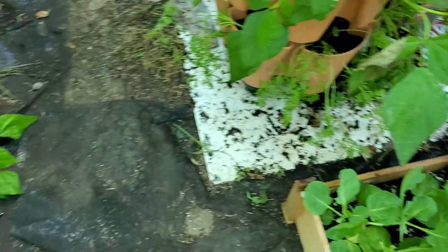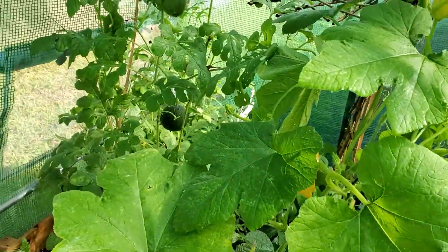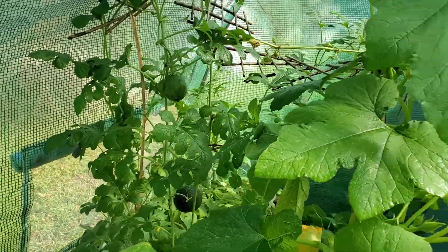Everything's starting to bloom in here. Got the watermelons — all those things look so pretty. Let's get out of here and go check on the chickens.